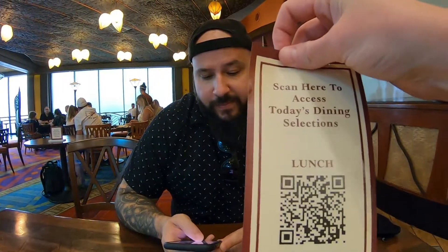The pork belly noodle bowl is an option, and they are still using the QR code method for the menu, so you just hold your phone's camera up to it and it pulls up the menu.